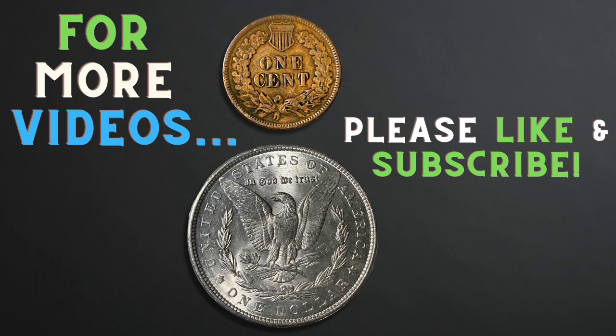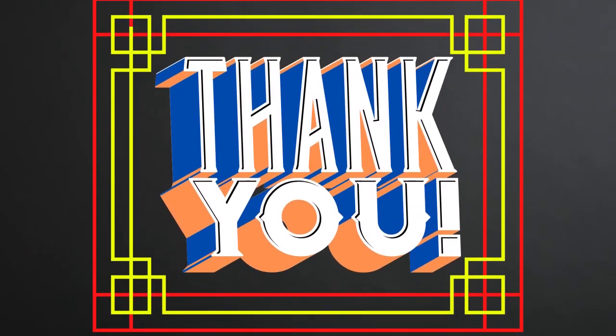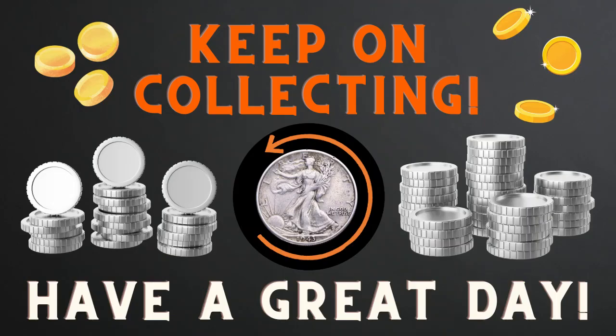I really hope you enjoyed this video and found it to be interesting. For more videos, please like and subscribe. Thank you, keep on collecting, and have a great day.